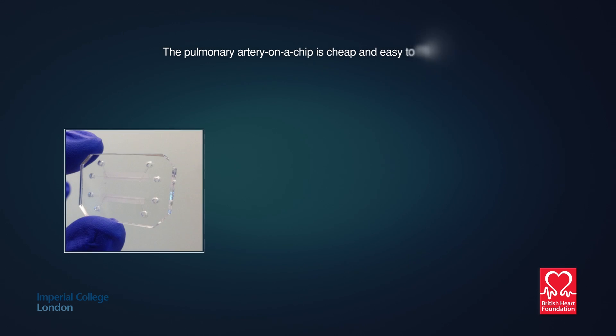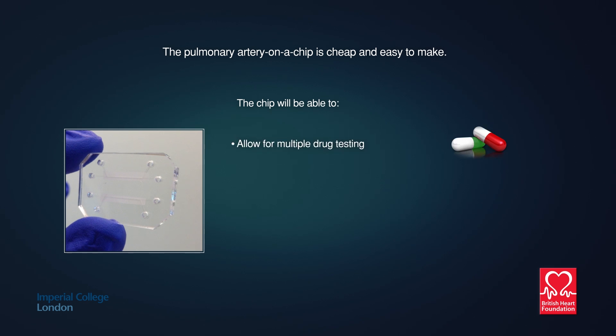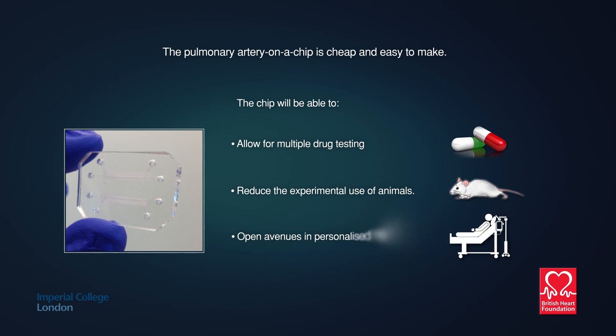The pulmonary artery on a chip is cheap and easy to make. It will be able to allow for multiple drug testing, reduce the experimental use of animals, and open avenues in personalised medical care.